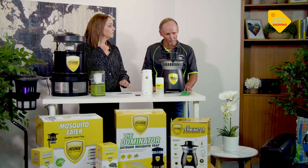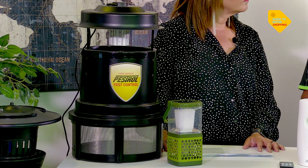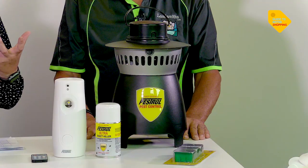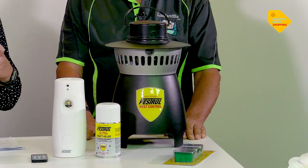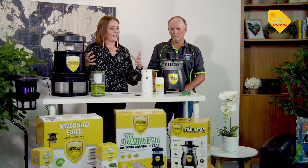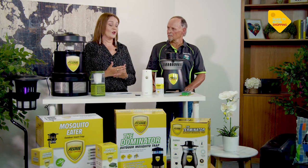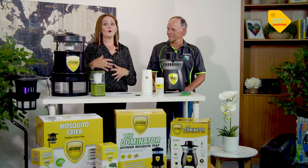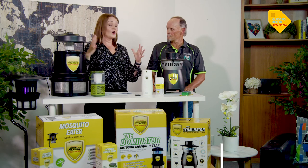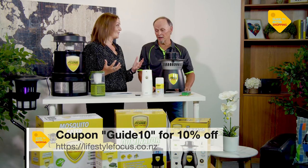We all want that alfresco living, and if you're sitting out there getting nudged by mozzies — particularly if you're susceptible — it's just not fun. Nobody wants those scented candles on the dining table either. One of the things I've learned testing these Pestrol units is they not only attract mosquitoes away from us, but they actually start to disturb the breeding cycle. Many reviewers on the Lifestyle Focus website have commented that after six to eight weeks, they notice a reduction in mosquitoes in their backyard.